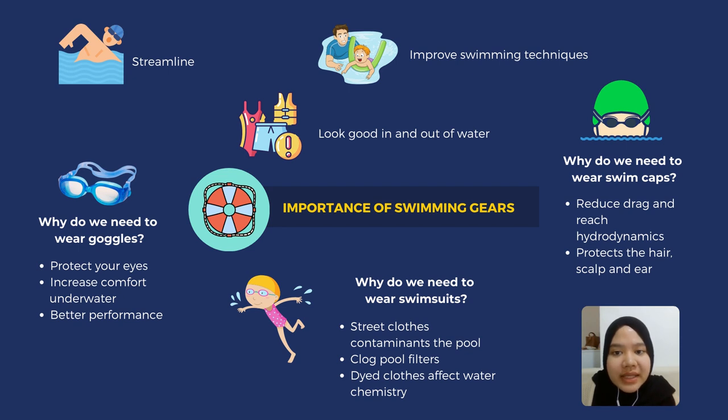Thirdly, wearing goggles can give you better performance when swimming. Some swimming instructors will ask their students to wear goggles to get them going underwater more easily, because they realize how clear the water is compared to the blurry look without the goggles.